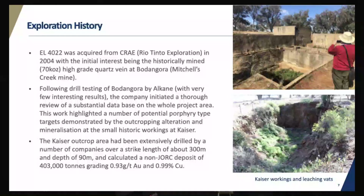A bit of history. We acquired the EL from Rio Tinto back in 2004. Initial work focused on the Bedangara workings, which is the Mitchell's Creek mine, which we don't have anymore — basically a high-grade quartz vein that produced about 70,000 ounces. However, we didn't have much success there, so we switched our focus to porphyry style targets, including areas around the historic Kaiser mine. The Kaiser workings is the only significant workings in the immediate region of Voda, with estimates of only 1,500 ounces of gold and no recorded copper. Previous exploration companies estimated a non-JORC deposit of 0.4 million tonnes of about one gram gold and one percent copper.